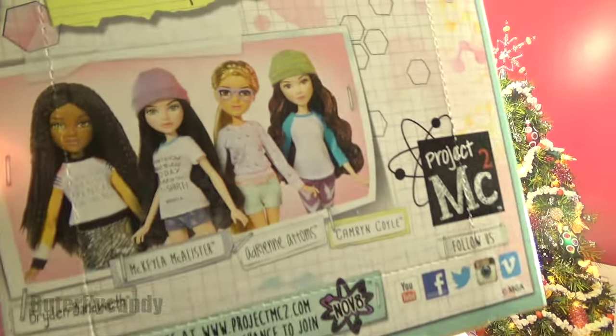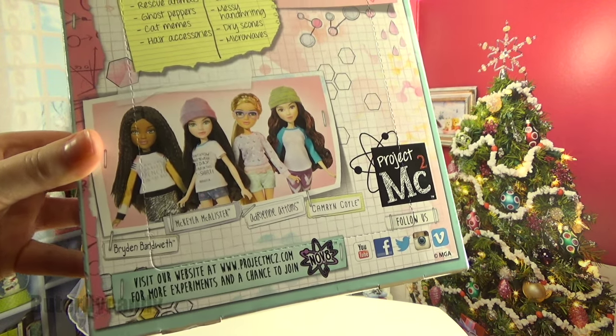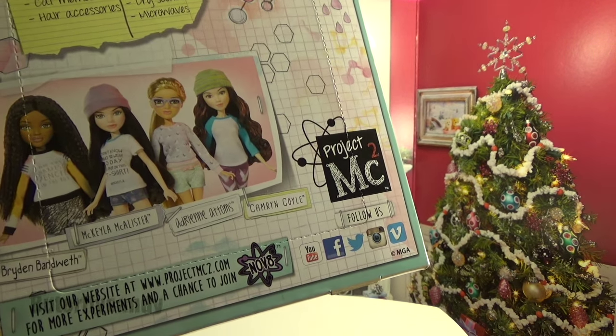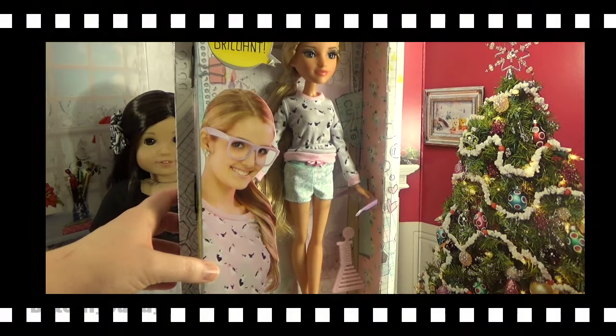On the back of the box you can see all of her friends. She has a friend called Brighton Bandwidth, Makila McAllister, and Cameron Coyle — pretty cool. Should we open her up and see what she is like out of the box?